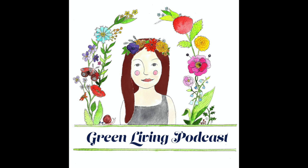That's going to wrap up this episode of Green Living Podcast. I can be found on social media such as Twitter and Instagram at GreenLivingPod — that's G-R-E-E-N-L-I-V-I-N-G-P-O-D.